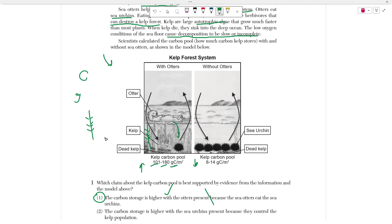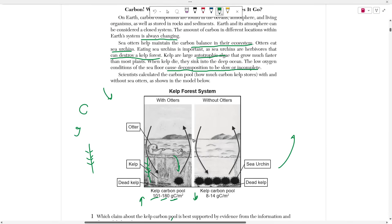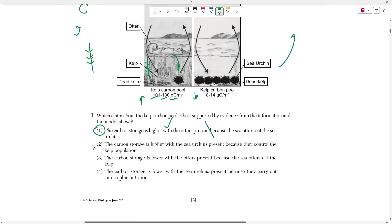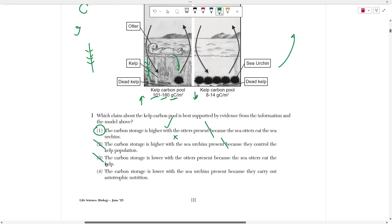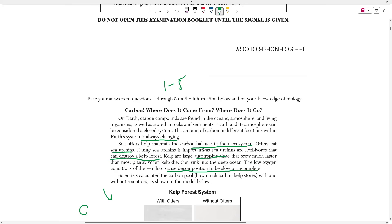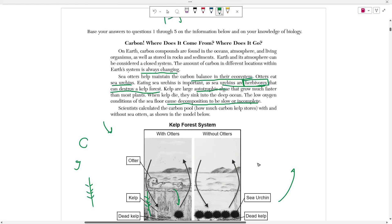When the kelp is alive, it stores carbon. When there aren't otters, the sea urchin population skyrockets and they eat all of the kelp, so the kelp forest is destroyed, meaning there's no more kelp and no more carbon. Choices two and three are wrong because the carbon storage is not higher with sea urchins present — the model shows results with or without otters, not sea urchins. Choice four is wrong because even though carbon storage being lower without otters may be true, the justification is false: sea urchins do not carry out autotrophic nutrition. Autotrophic nutrition is when you make your own food. The passage said sea urchins are herbivores, so they cannot be autotrophs.